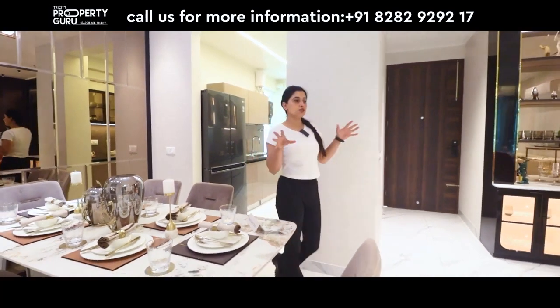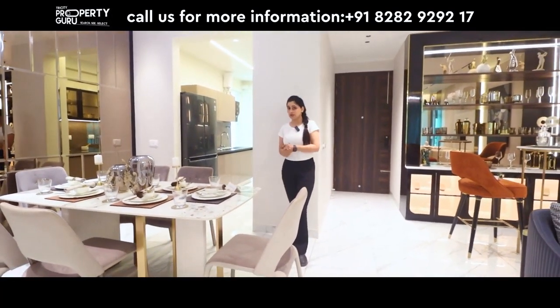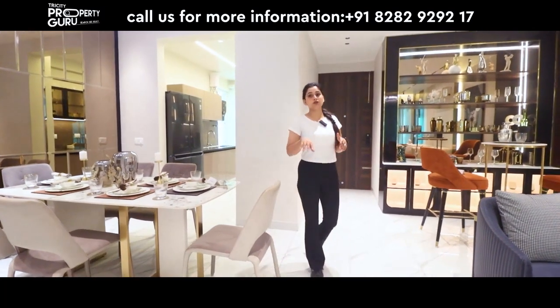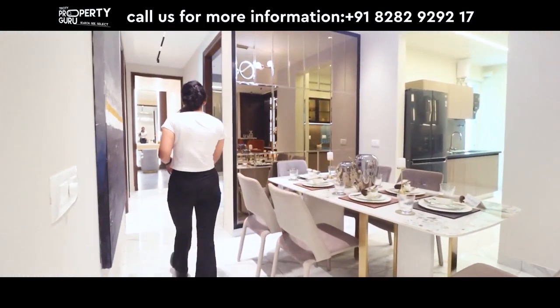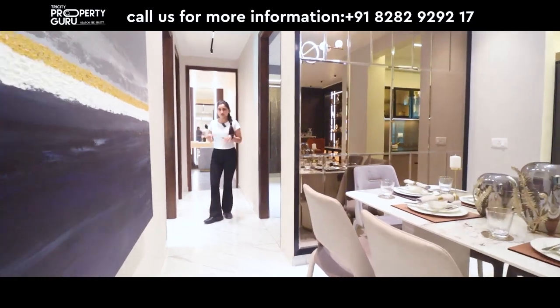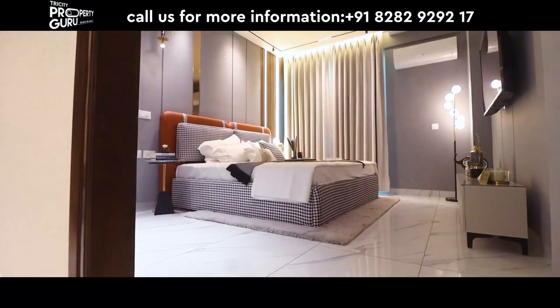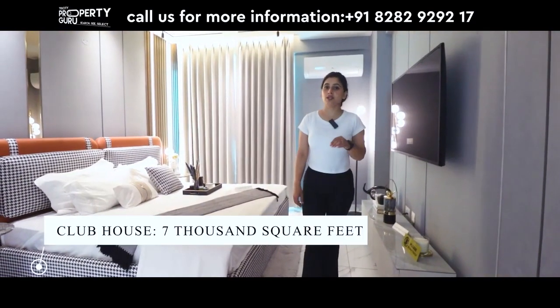We have now checked out the outer portion. Now we are going to the inner portion — the bedrooms. Here comes a separate passage leading to the bedrooms. Here is our first bedroom.